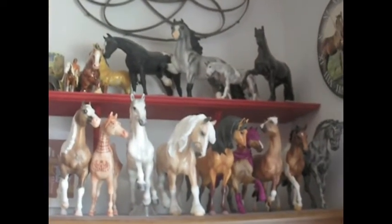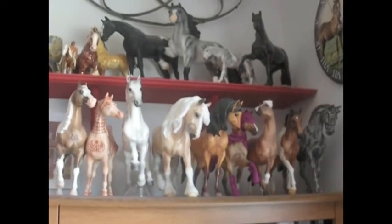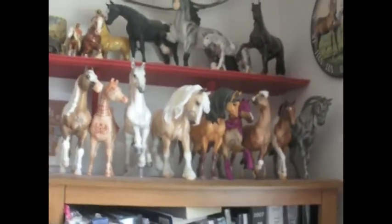Hi, guys. This is Barbaro267, and I'm going to give you a tour of my Breyer models. I have a lot of shelves to show you. I won't name all of them off — I'll just show you my favorite ones.